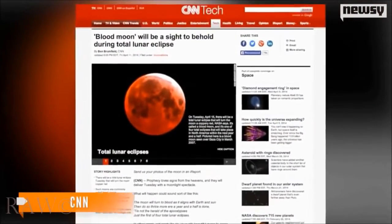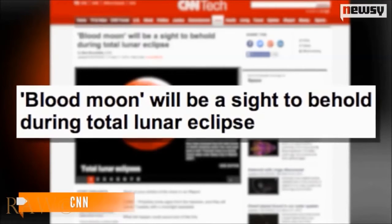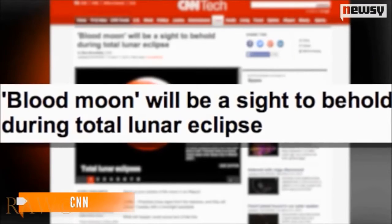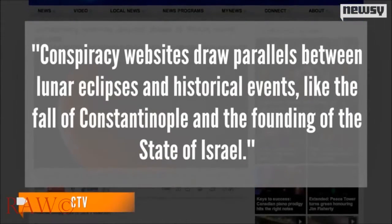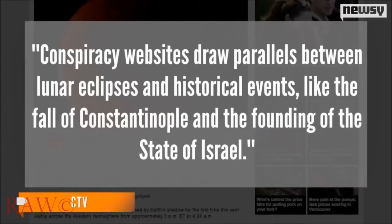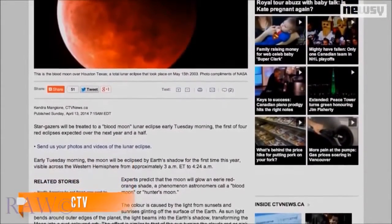This total lunar eclipse will be the first in a series of four appearing every six months, a phenomenon called a tetrad — something not particularly rare for this century, according to NASA eclipse expert Fred Espinach. While a total lunar eclipse is an interesting sight for stargazing hobbyists, for others the oncoming blood moon and tetrad bring tidings of doom. Conspiracy websites draw parallels between lunar eclipses and historical events like the fall of Constantinople, the founding of the state of Israel, and the Red Sox winning the World Series in 2004.